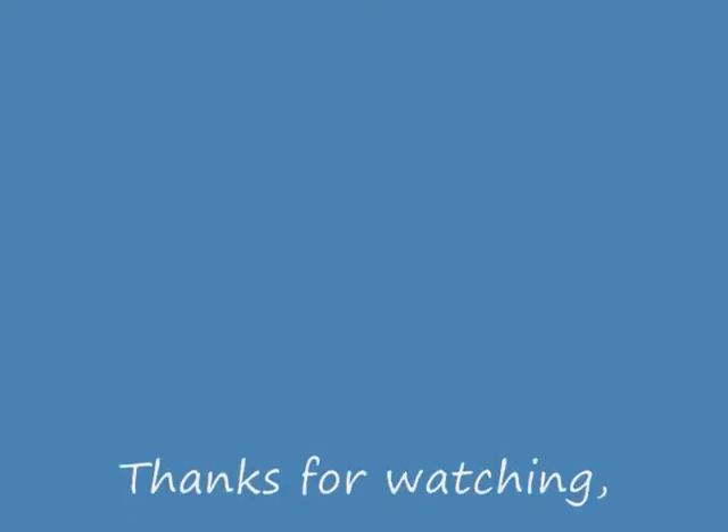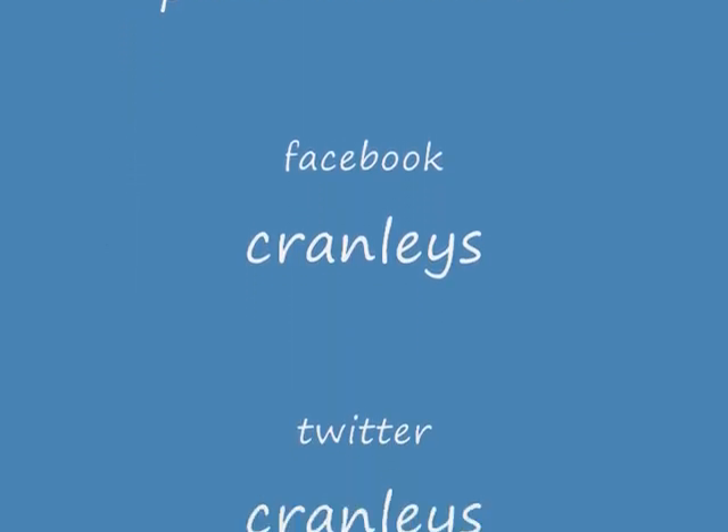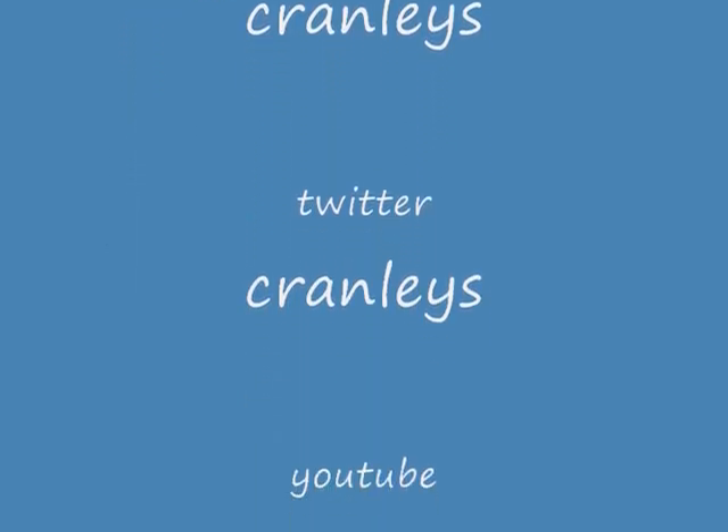I hope you've enjoyed this little quick webinar, and I hope to see you in a minute. Thank you.